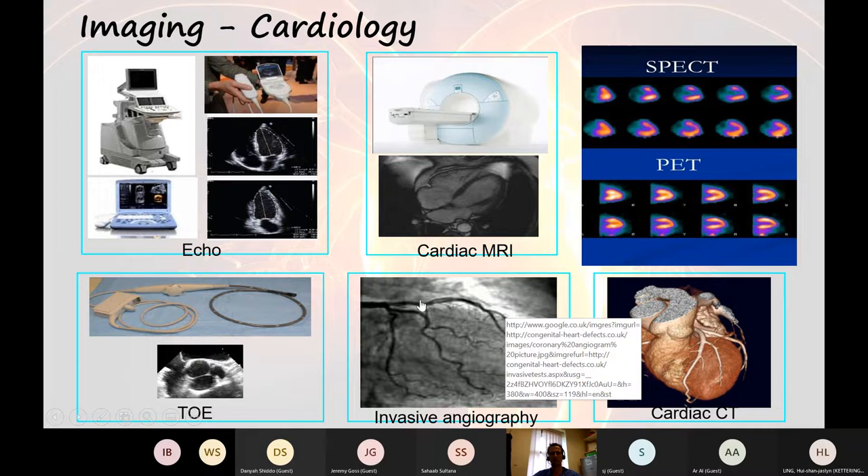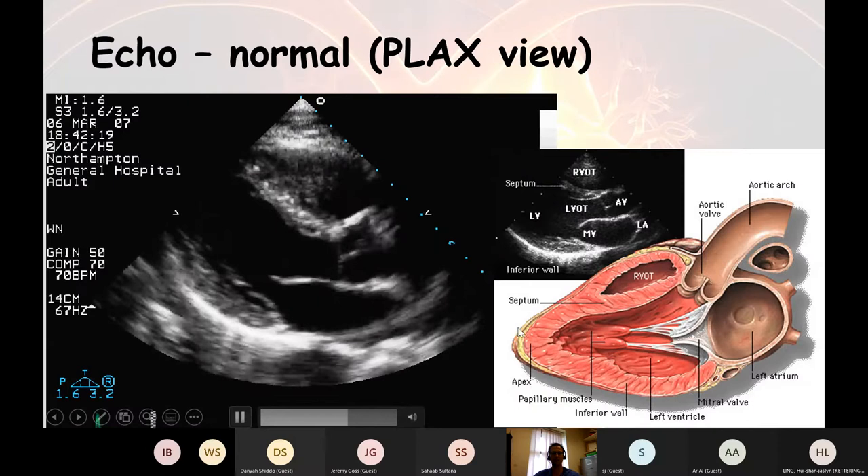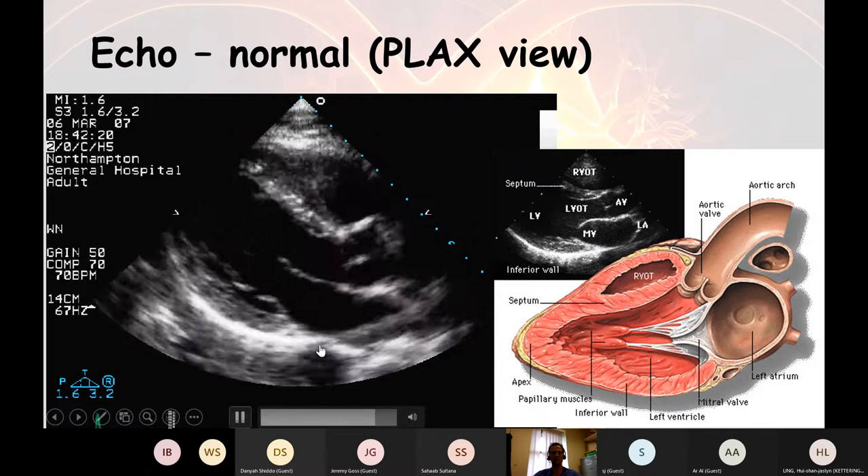We can also do coronary angiograms or cardiac MRI scans. We can give a radioactive dye and see how it's taken up by the heart — if there's a gap in brightness, that's poor blood supply to that area. We can do cardiac CT and image the coronary arteries. Echo has a wonderful place within all those tests, but we're really struggling with echo at the moment. COVID-19 has impacted our ability to do echos and we've got a big backlog.